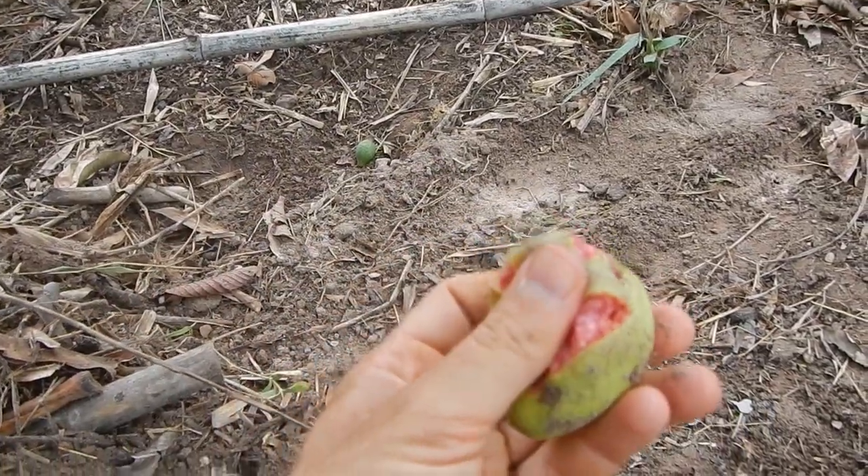Guava — they smell much better than they taste. What is your opinion about eating guava seeds? Some people say it's very bad for you.